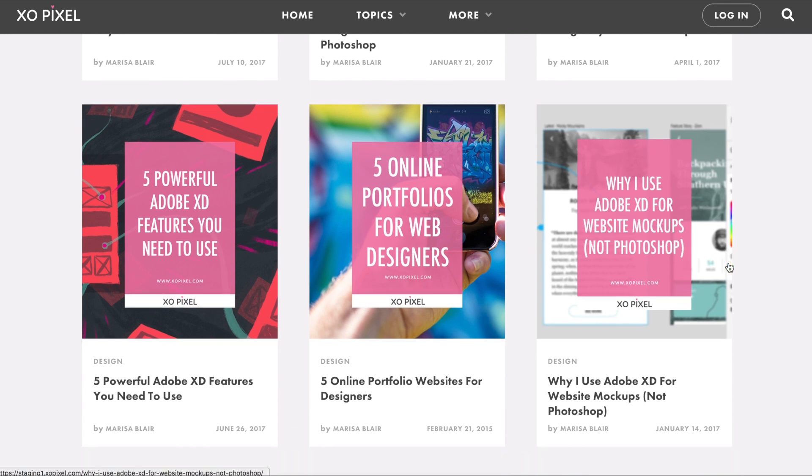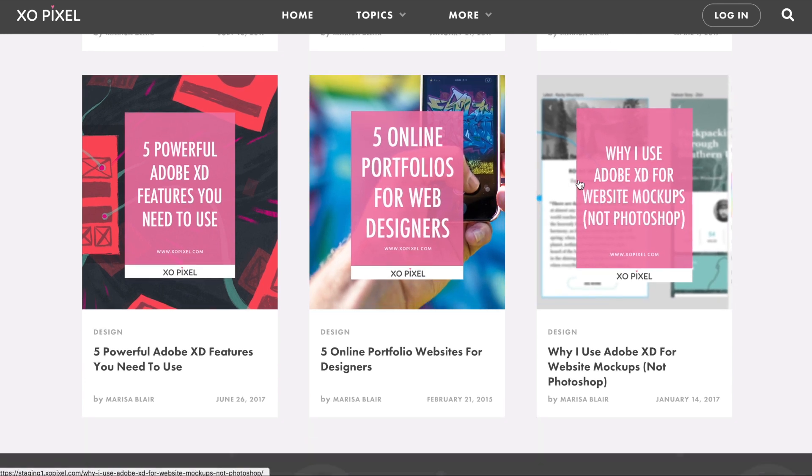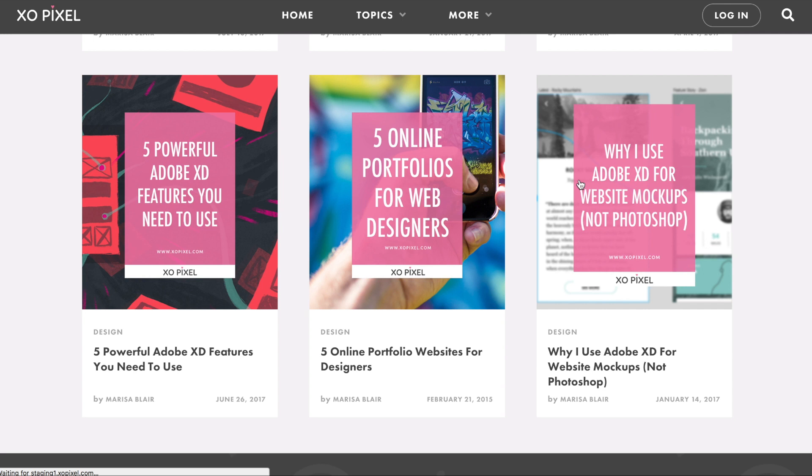Thank you so much for watching! Subscribe to ExoPixel for more design, code, and tech videos. I'll see you in the next video!